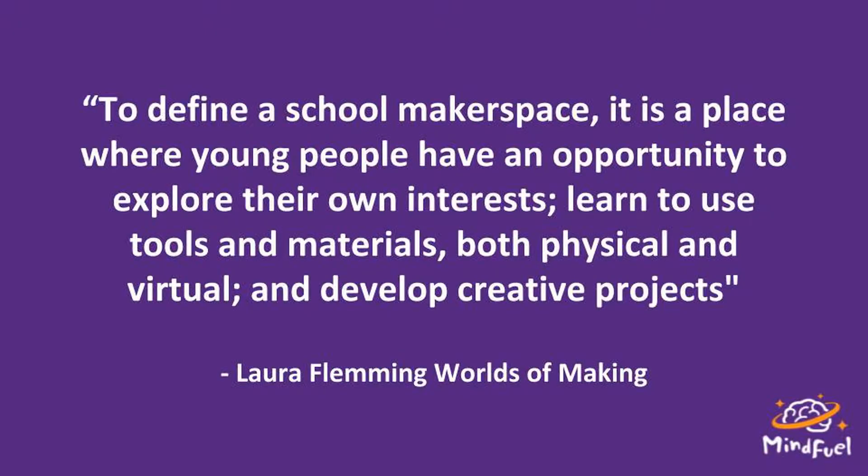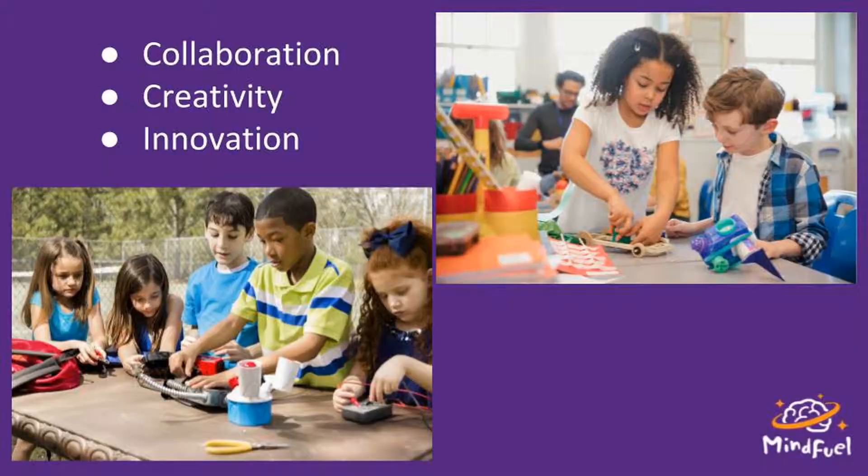A makerspace is a learning environment that really supports innovation and creativity. You might know about this physical space, but today we're going to focus on the mindset of a makerspace — supporting your students in that can-do mindset and setting them up for success. It's shifting from knowledge acquisition to a learning environment that focuses on collaboration, creativity, and innovation, using hands-on materials to address real world problems.